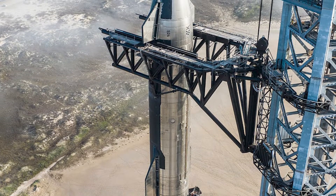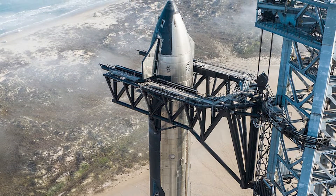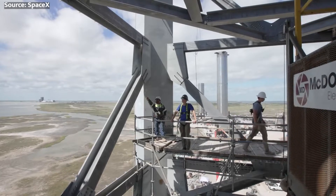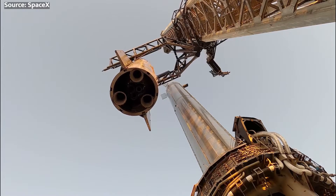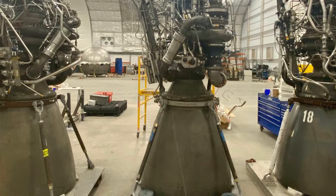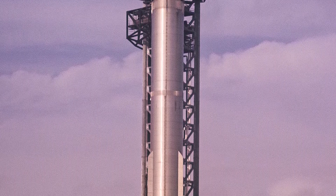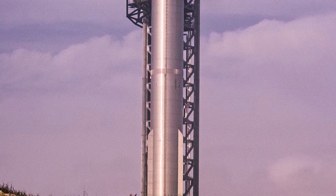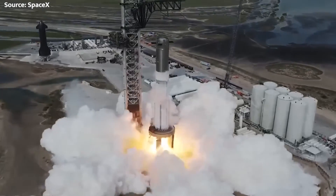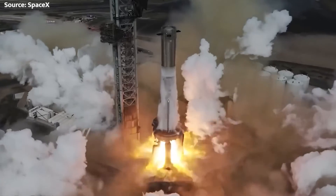With that game-changing economic piece covered, let's geek out on some sweet technical rocket details. The Super Heavy first stage stands 230 feet tall and generates a spine-tingling 16 million pounds of thrust from 33 methane-and-oxygen-hungry Raptor engines.